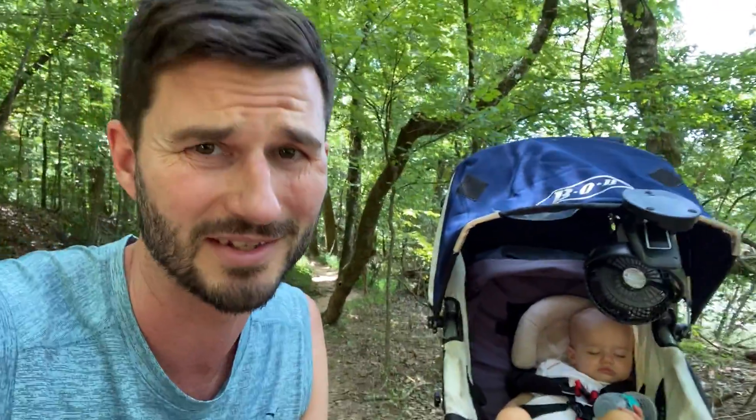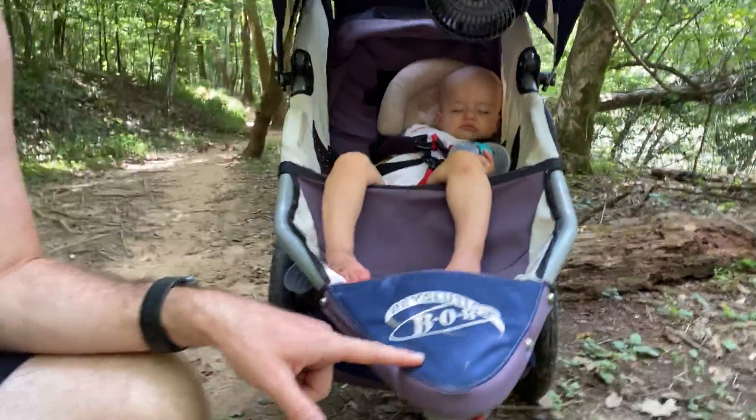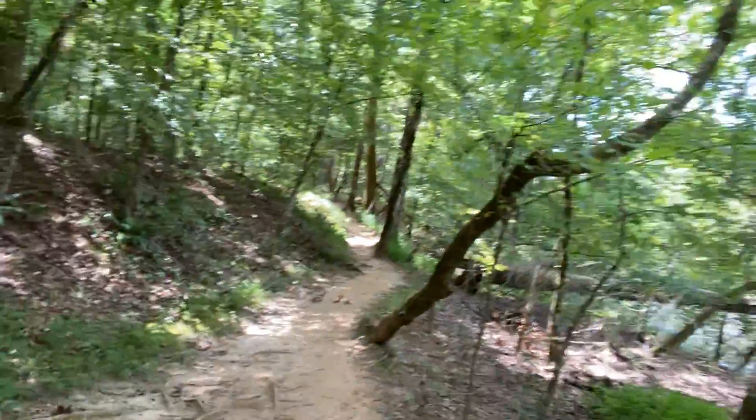It just keeps her cool. It's like 93 degrees in Atlanta, so it's hot. And she's in her bob stroller, which I love because I can go on these trails — look at that beautiful trail — and it's just gorgeous.